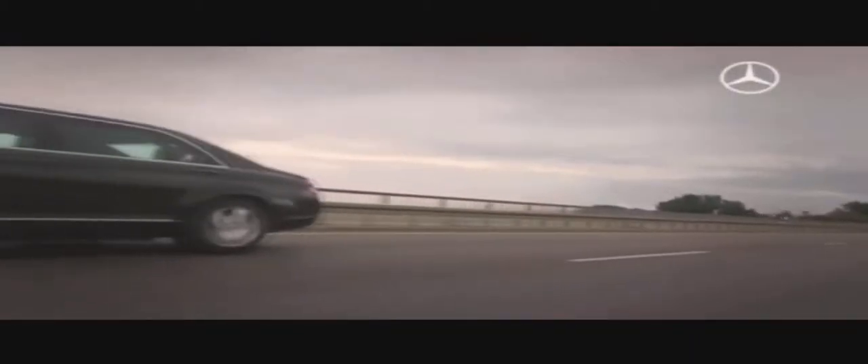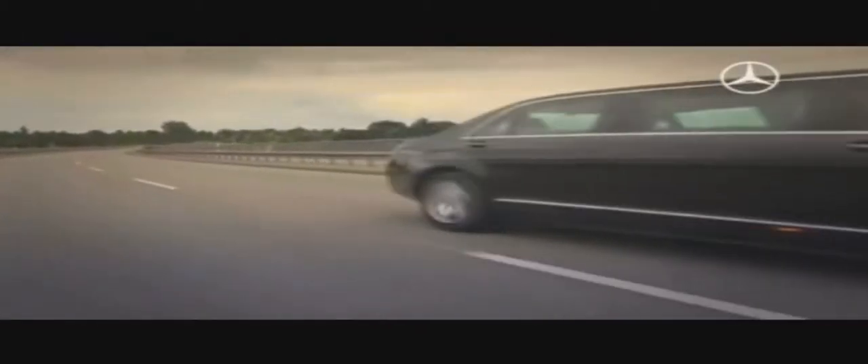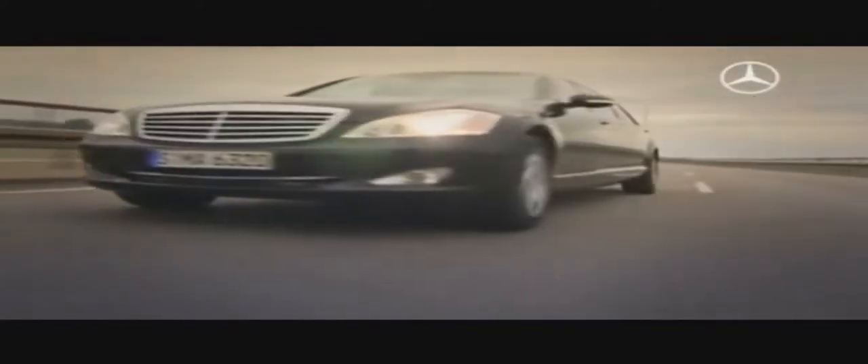The new S600 Pullman Guard is the flagship of this fleet. The flagship sedan weighs almost 4 tons and represents the state-of-the-art in security technology. Centimeter-thick bulletproof glass, an armored underbody, and special dry-running tires make the S600 a mobile fortress.